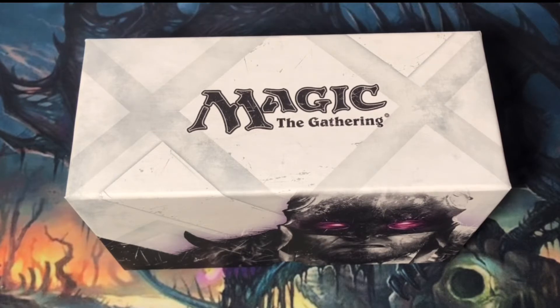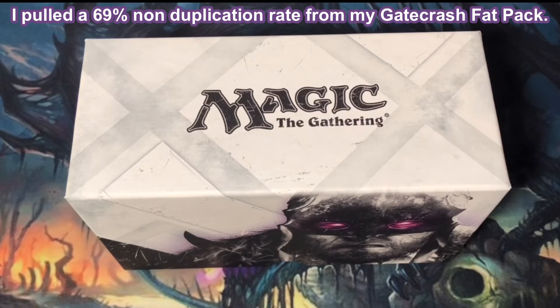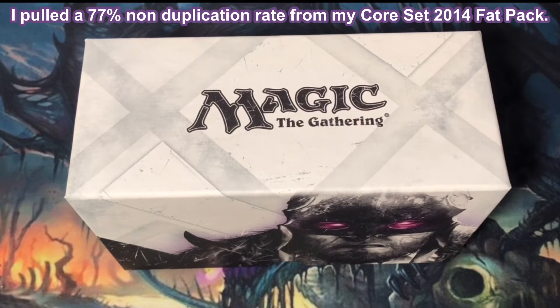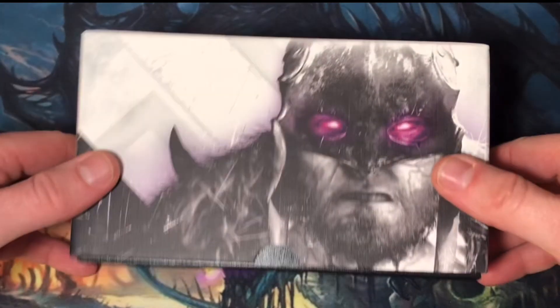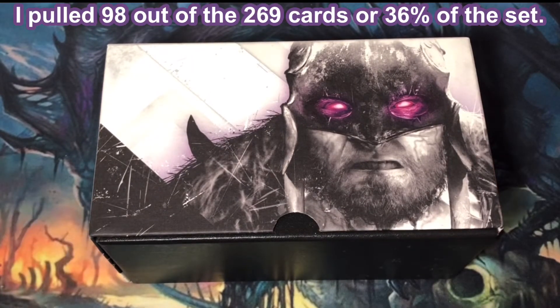Comparing it to other similar Fat Packs that I've opened, I pulled a 77% non-duplication rate from Dragons of Tarkir, a 69% non-duplication rate from Gatecrash, and a 77% non-duplication rate from my Core Set 2014 Fat Pack. With 269 cards in the expansion, I pulled 98 different cards, or 36% of the set.